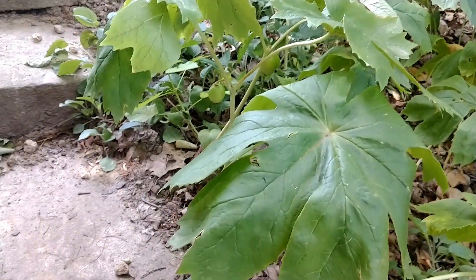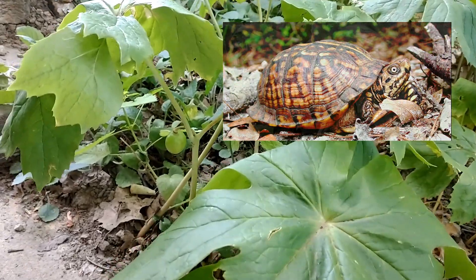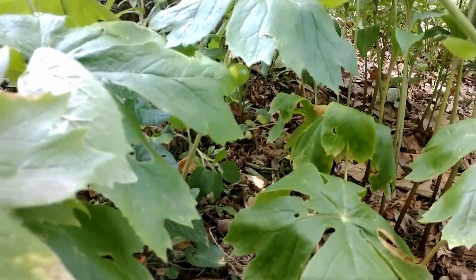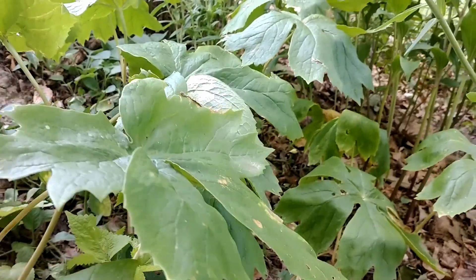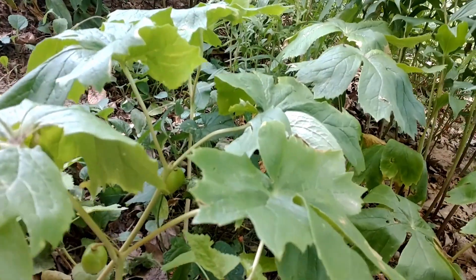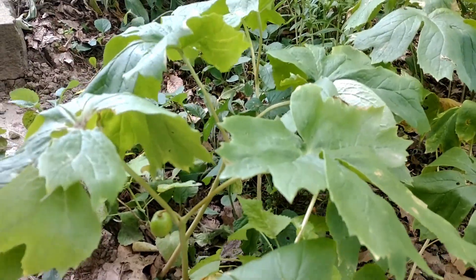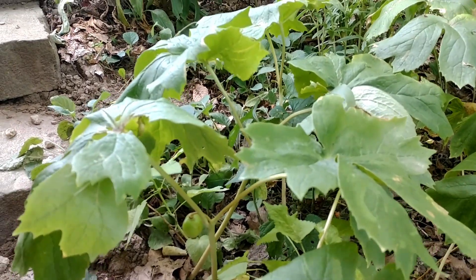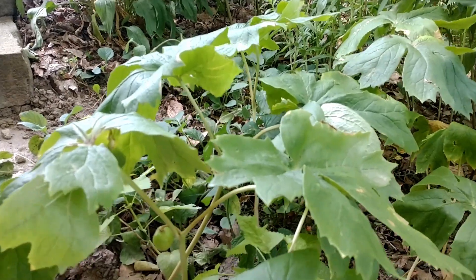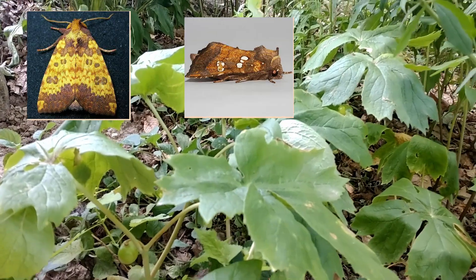The fruits are a really important food source — mammals enjoy them, but Eastern box turtles are really known to enjoy these fruits. So if you plant these in your garden, you could encourage Eastern box turtles to come in. I've never seen one around here, but I'd love to see one. As far as host plant goes, this plant in my area is a host plant for about seven different species of moths, including the golden borer moth, the mayapple borer, and the serpentine webworm. By planting it, you could hopefully encourage box turtles and these different moth species to come into your yard.